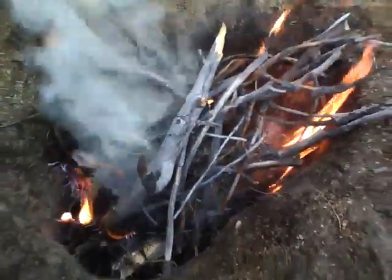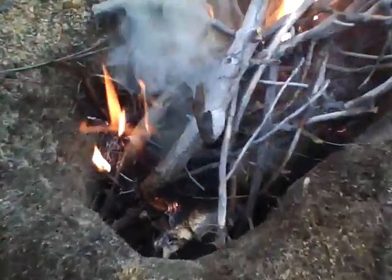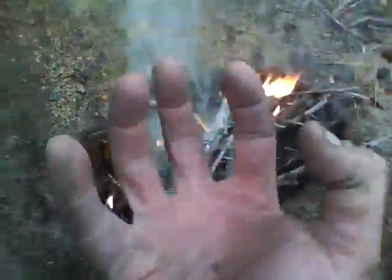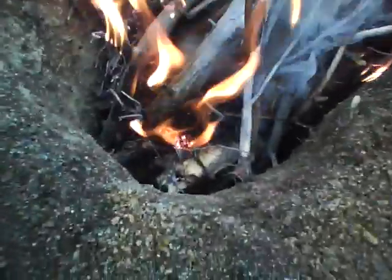Okay folks, welcome back to part two of my Dakota fire hole. What I did in there was basically a free-standing fire where you get it started nice on top, then it melts down like a candle. You can see there's some larger wood down there in the bottom set up like a log cabin.